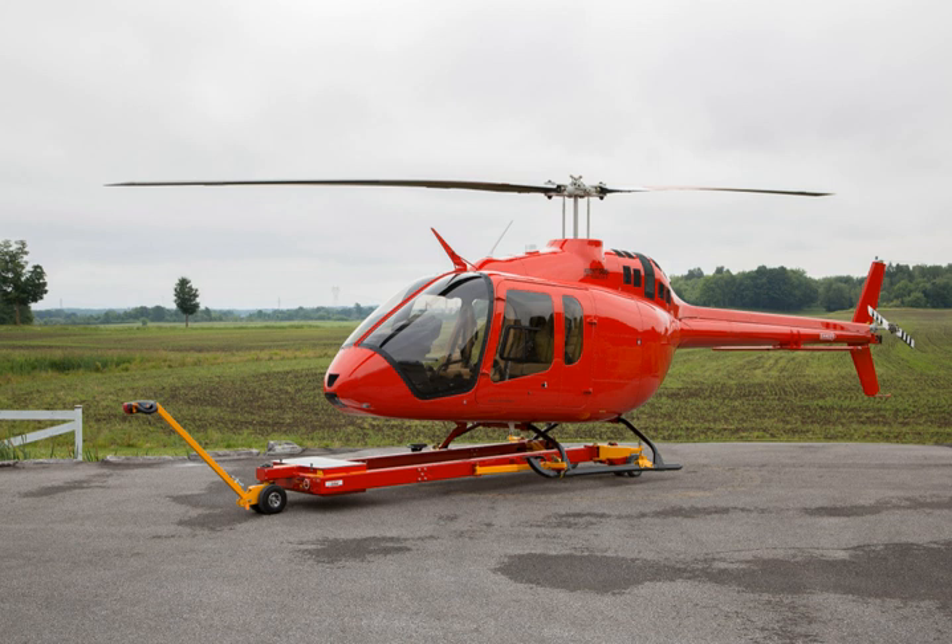The helicopter was unveiled at the 2013 Paris Airshow on June 17, 2013 as the Bell SLS short light single. The model designation was later announced at Heli-Expo 2014 in Anaheim, California on February 25, 2014.